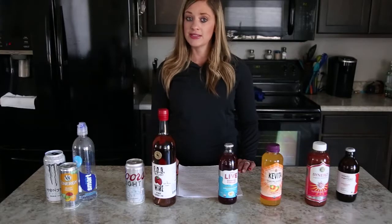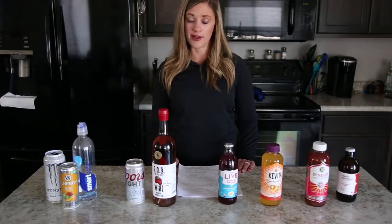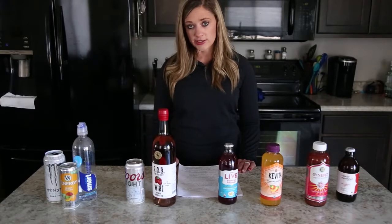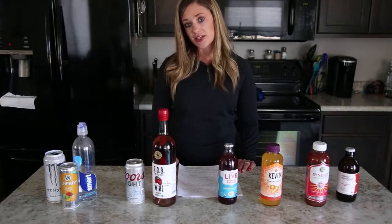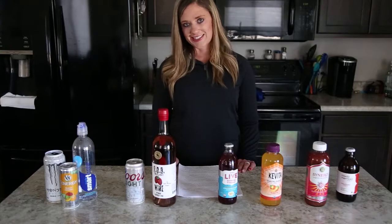Some scientists say you should only drink up to four ounces one to three times a day, or you could experience headache, nausea, or even GI distress.